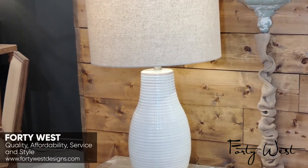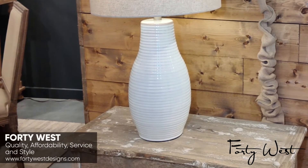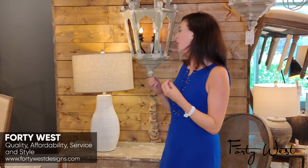This is one of 40 West's most popular lamps. It's made out of resin and it's so popular because of its flexibility — you can put it anywhere: in a bedroom, on top of a desk, in a study. Its neutral colors really draw your eye.